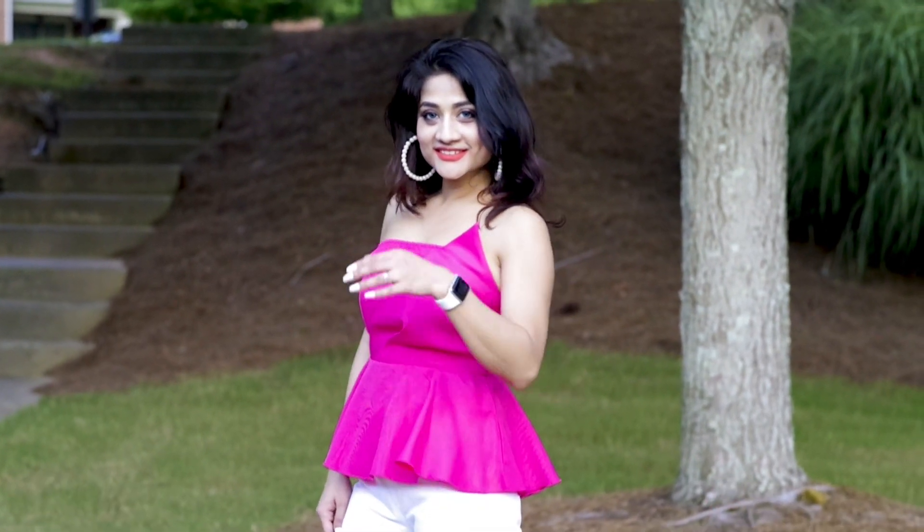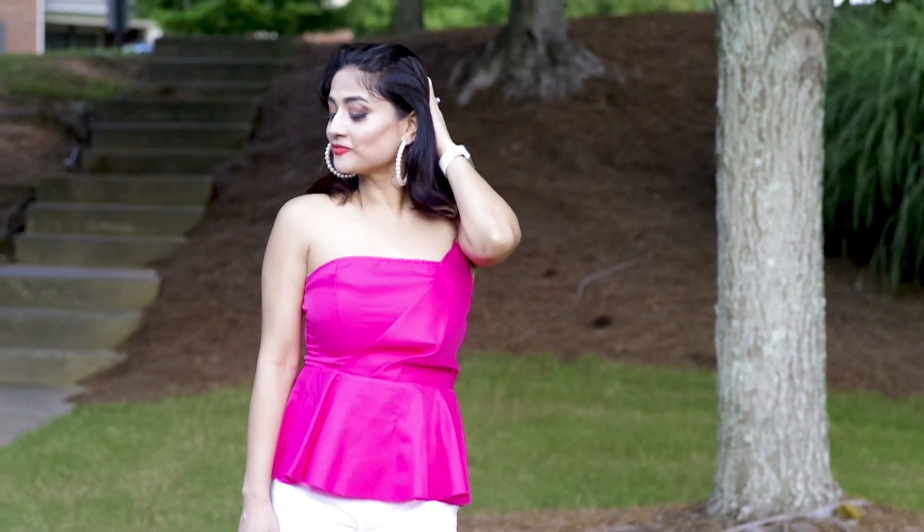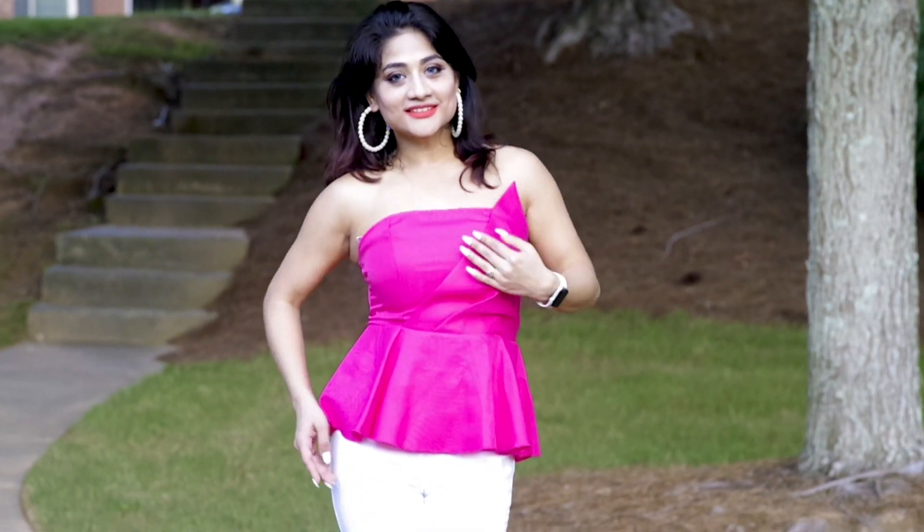This is a pretty simple and bright look.